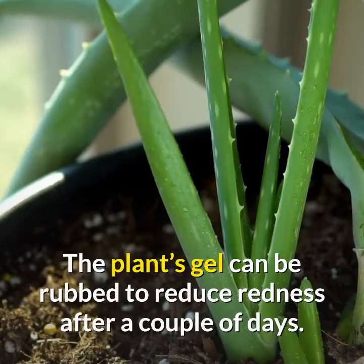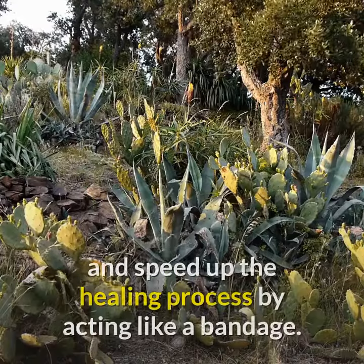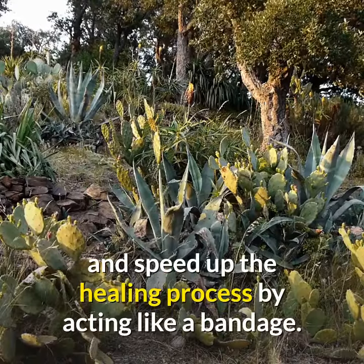The plant's gel can be rubbed on to reduce redness after a couple of days. Rubbing the leaf over cuts in the skin can prevent infection and speed up the healing process by acting like a bandage.